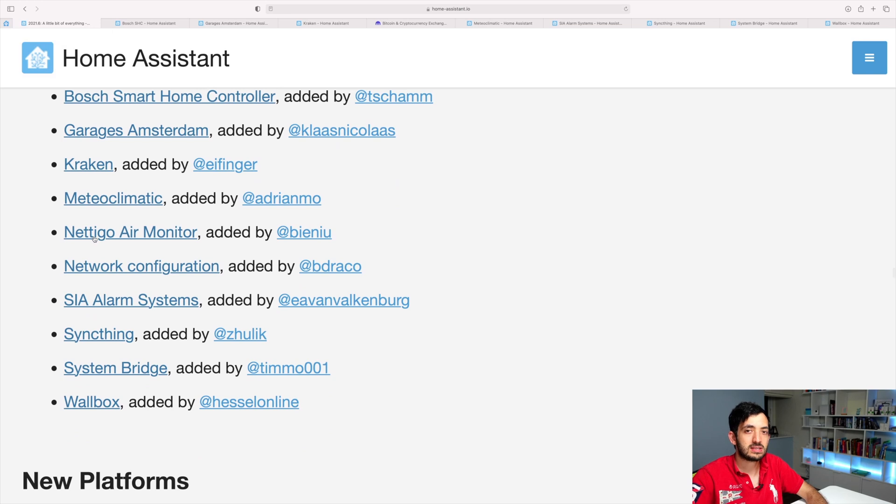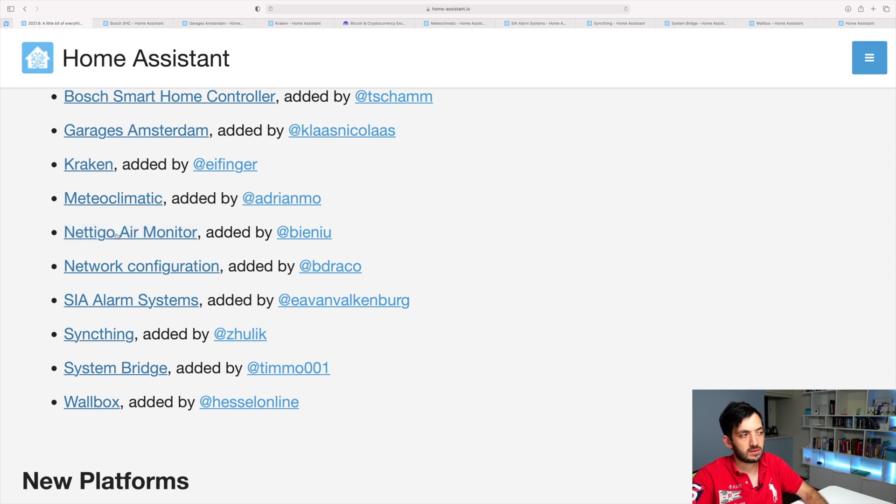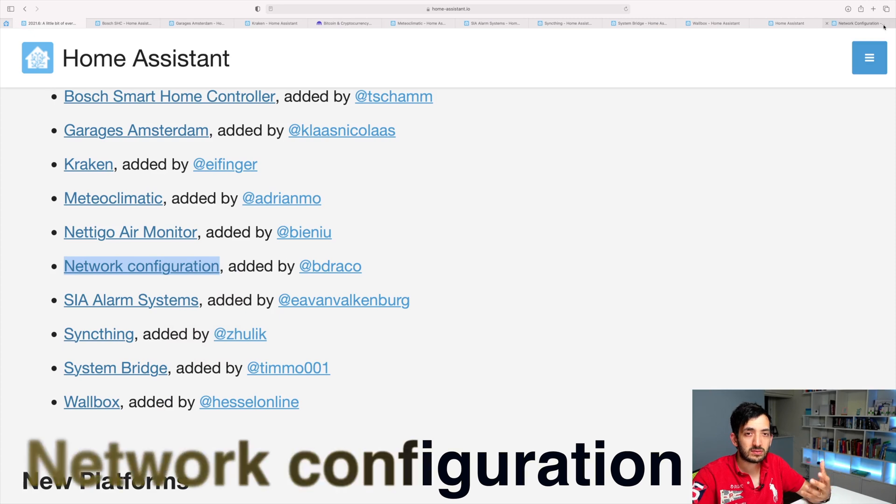This one here is the NetEgo Monitor — I believe this is a specific product. But the link at the time of recording is actually broken, so we haven't got much information about this one.